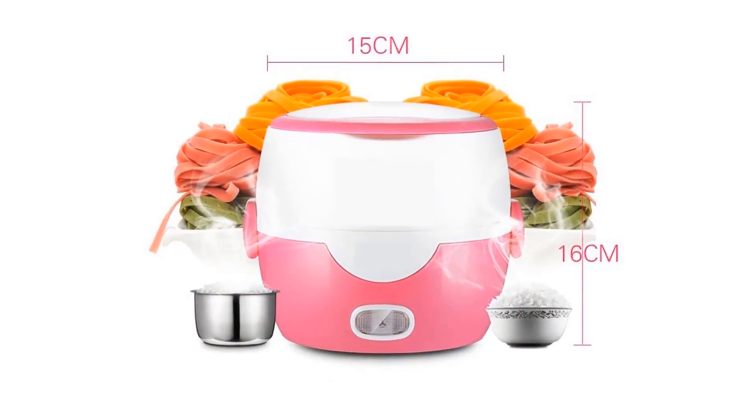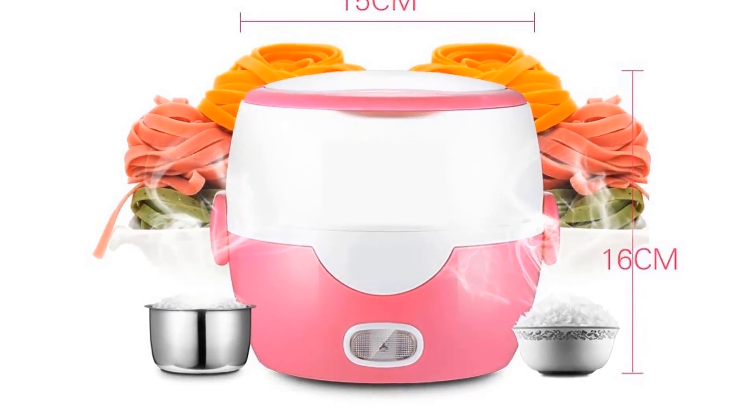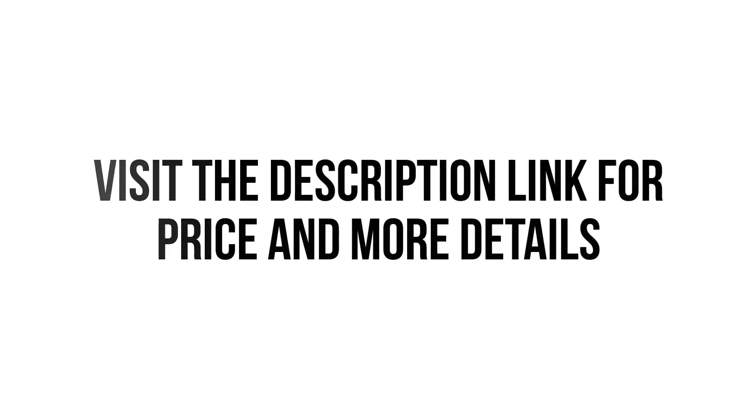So we think this rice cooker is the best for you. You won't find such a good rice cooker at such a low price. Visit the description link for price and more details.